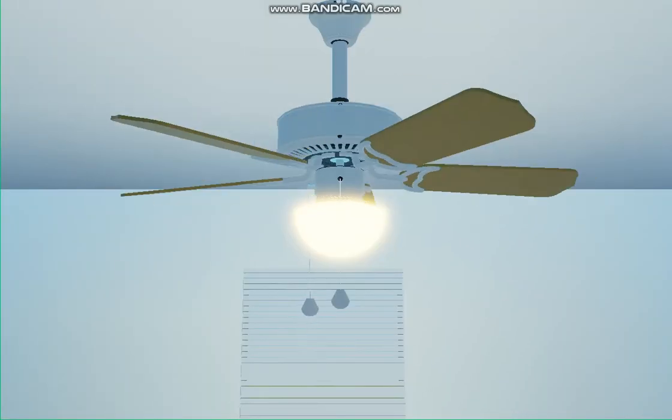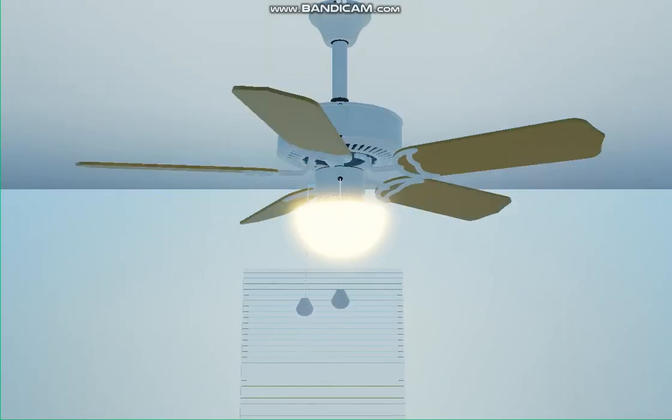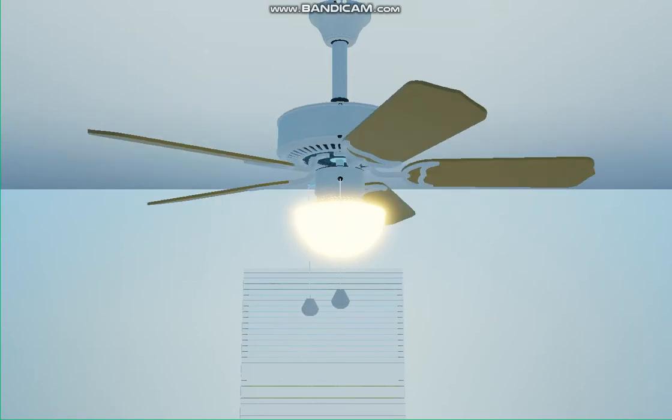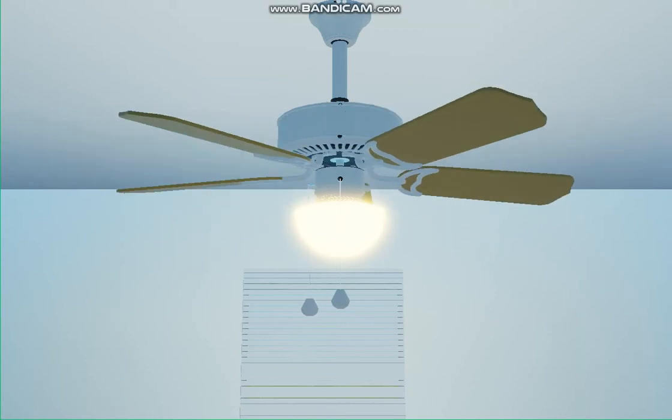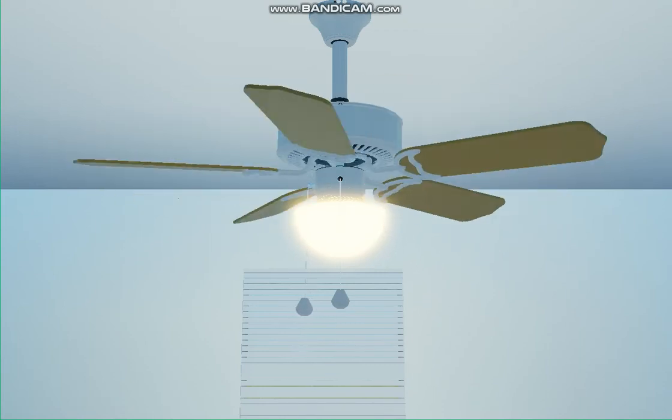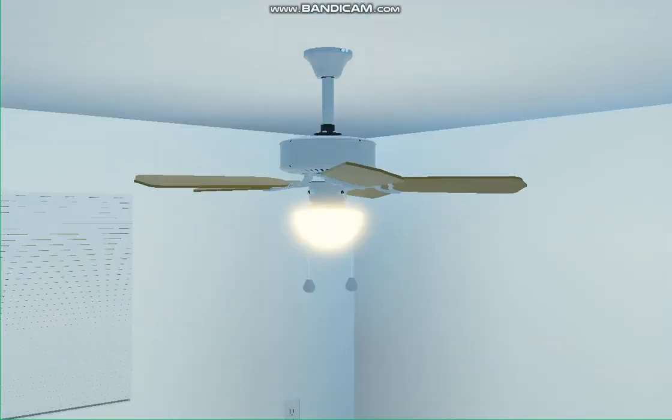It will fit almost anywhere — any room, any living room, bedroom, restaurant, laundromat, schools, anywhere. You can install the ceiling fan and it will make it so much better. It will blow your way for as long as you have it.